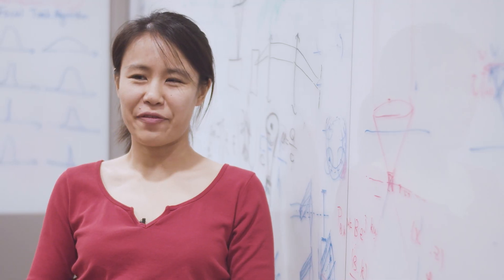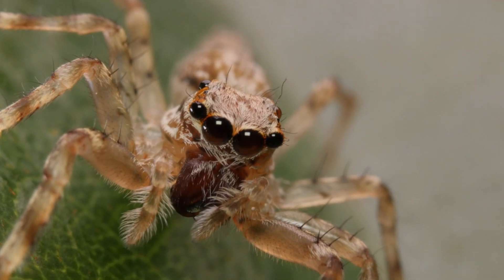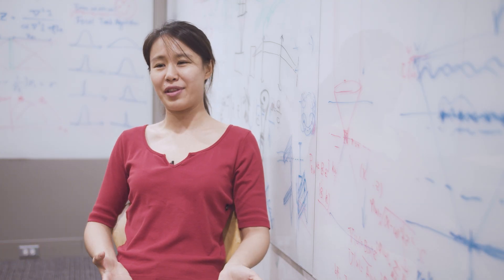After billions of years of evolution, nature has delivered diverse solutions to almost everything. Why don't we just take these solutions and transfer them to artificial systems, instead of coming up with new designs that are probably worse than what nature has already provided?